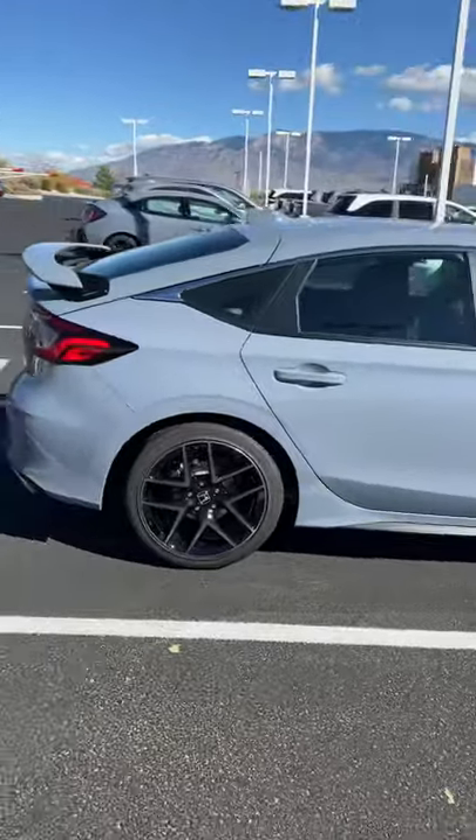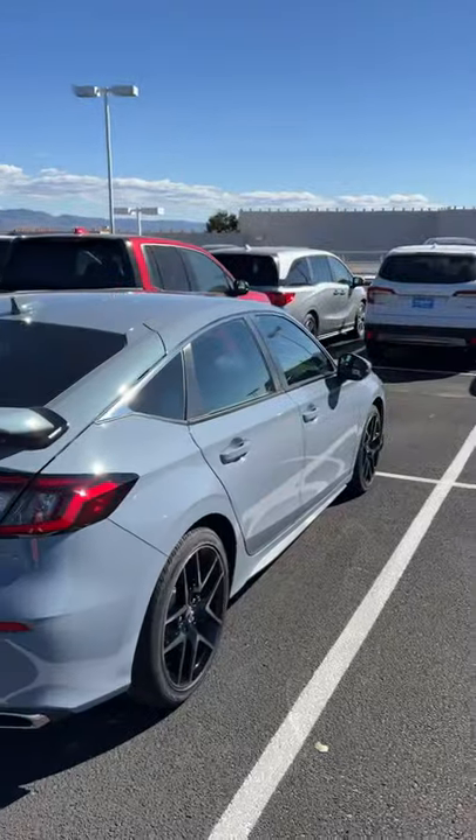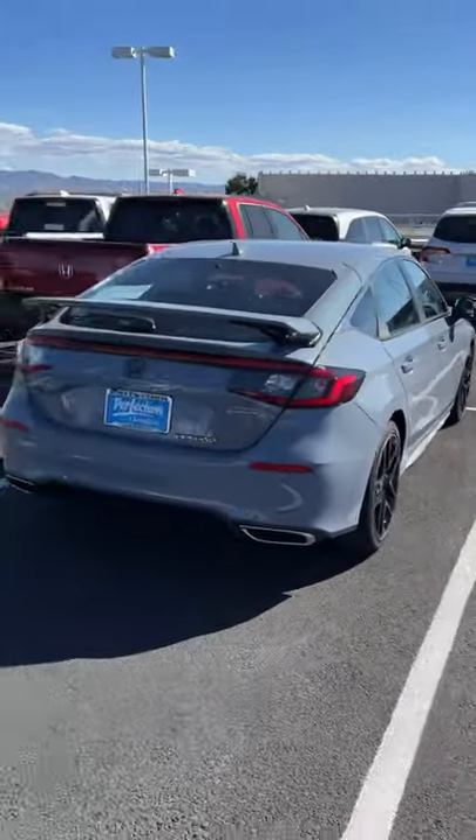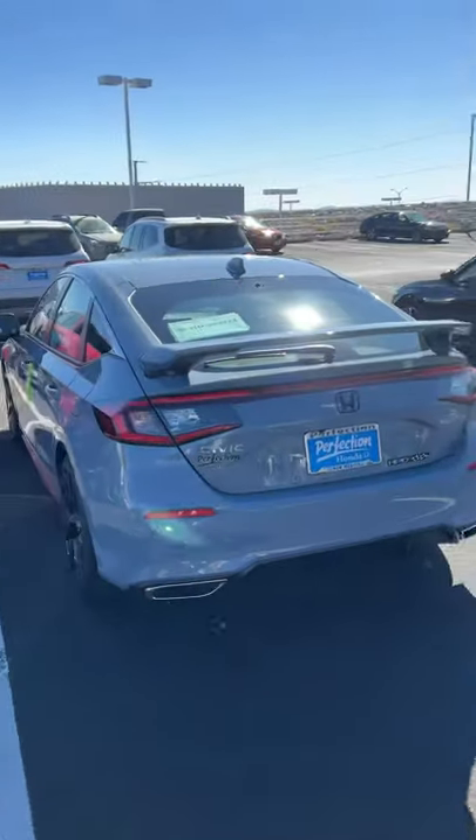This is what you get with the HPD kit — real subtle, nothing crazy. But if you want to change it up a little bit, Honda has the HPD package.